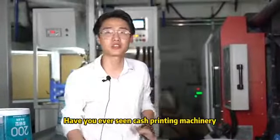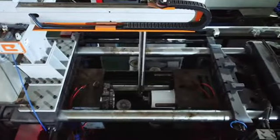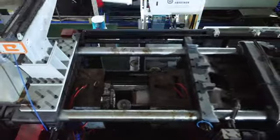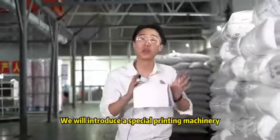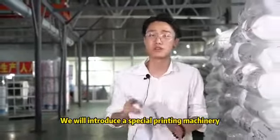Have you ever seen cash printing machinery? In each episode, we will introduce a special printing machinery from China.